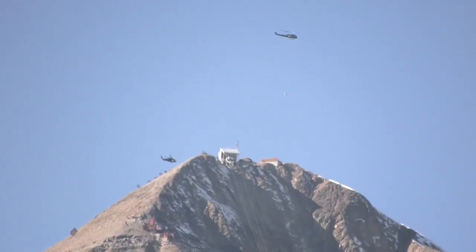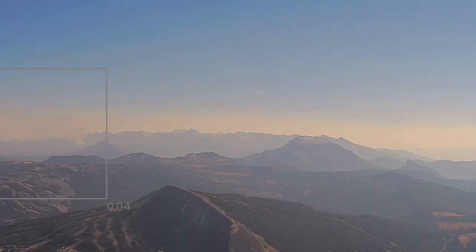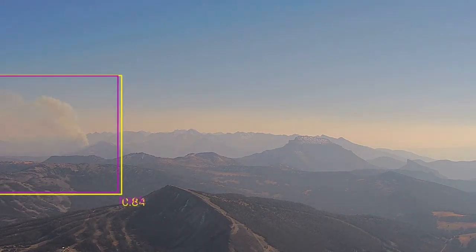The current Pano station on Lone Peak has helped Big Sky Fire tremendously within the last year. The Shed Horn fire last year — the early detection was about the same time as 9-1-1, but we knew in proximity where the fire was at.